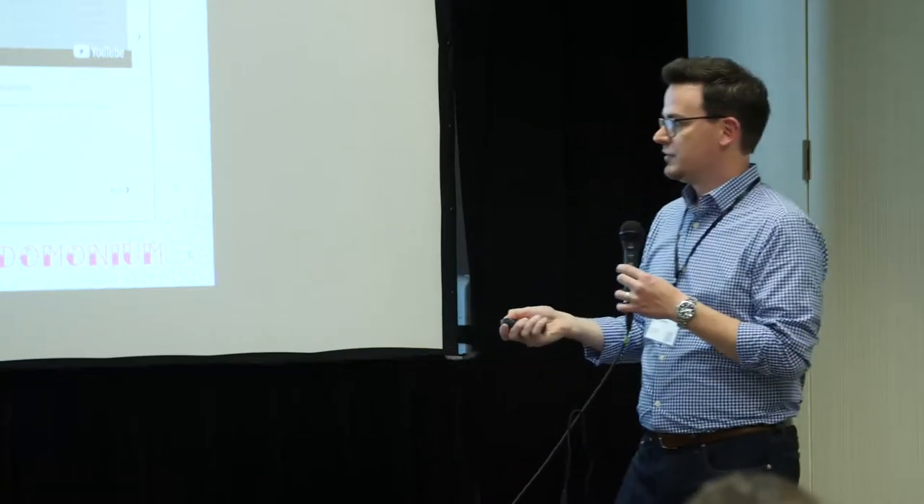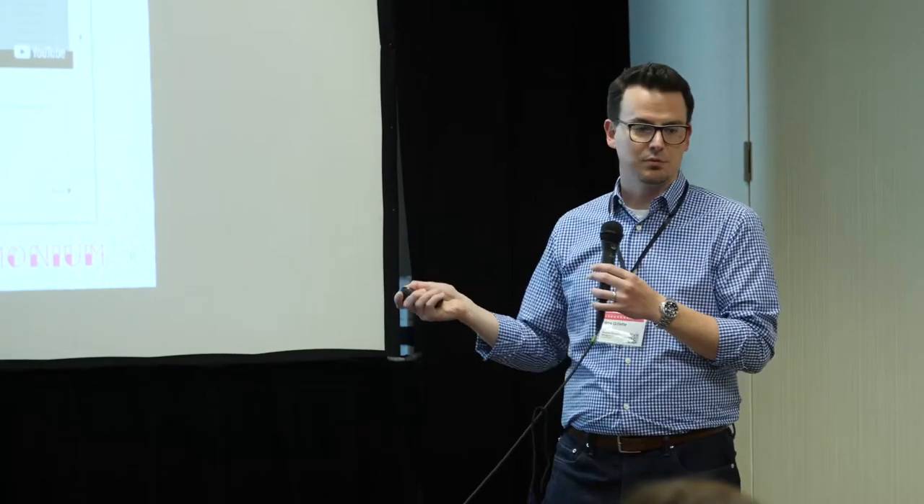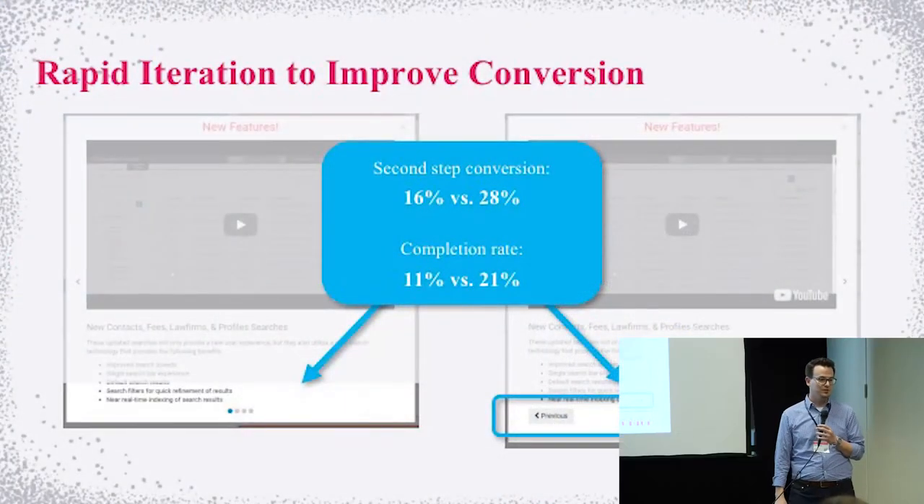We wanted to include a tour, a video, and a link to release notes. We launched it and got really low conversion. The power of Pendo is that we were able to iterate on our release notification on the same day it went out. We noticed we had advanced navigation icons and carousel dots — we thought the carousel was a pretty standard technique, but our users are older and not hip to those design patterns. We immediately shifted: somebody added previous and next buttons. The difference? We doubled our conversion rate and completion rate within a day.